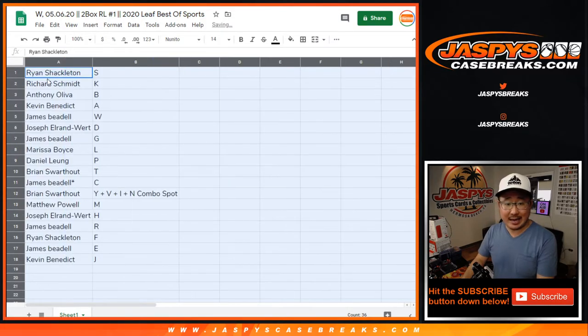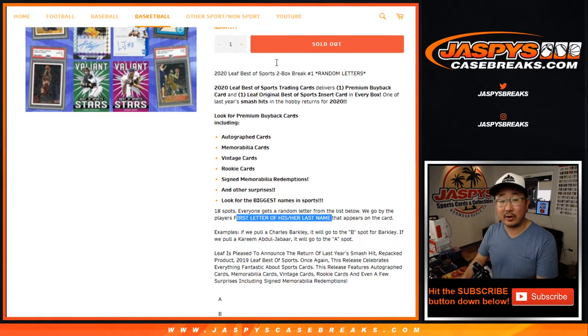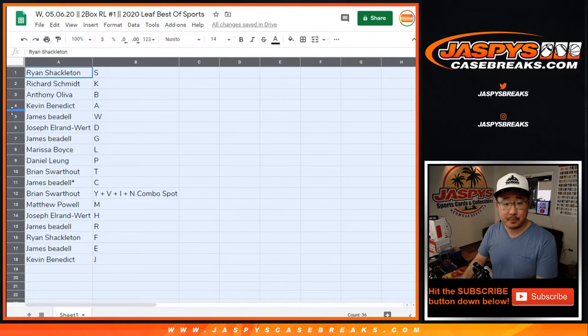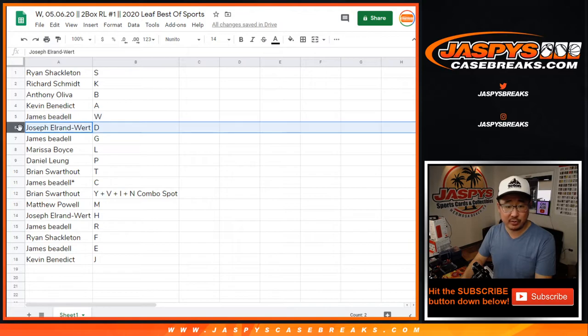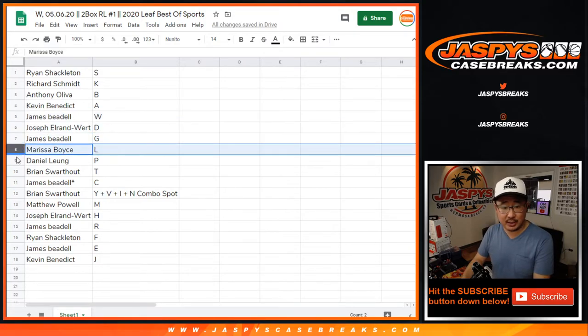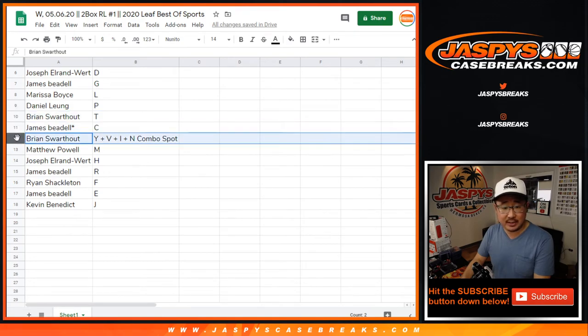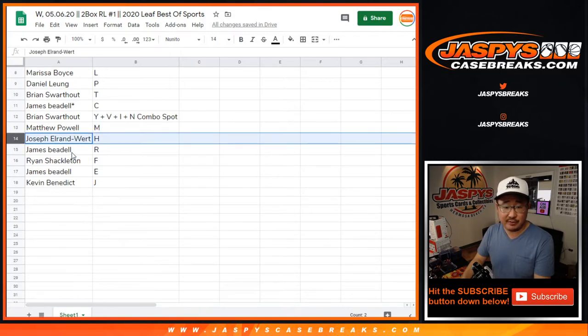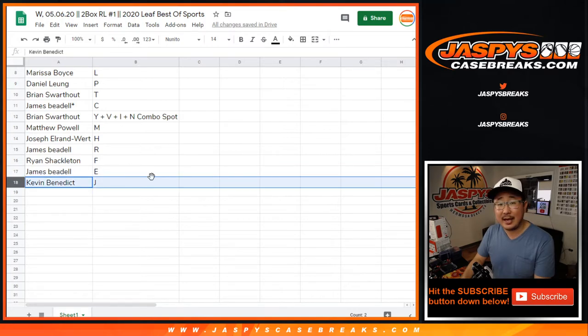So Ryan S with S — if Ryan pulls himself in this break, it'll go to him. Remember, this is first letter of their last name as it appears on the card. Rich with K, Anthony with B, Kevin with A, James W, Joseph D, James G, Marissa L, Daniel with P, Brian with T, James with C, Brian with a combo Y-V-I-N, Matthew M, Joseph H, James R, Ryan F, James E, and Kevin with J.